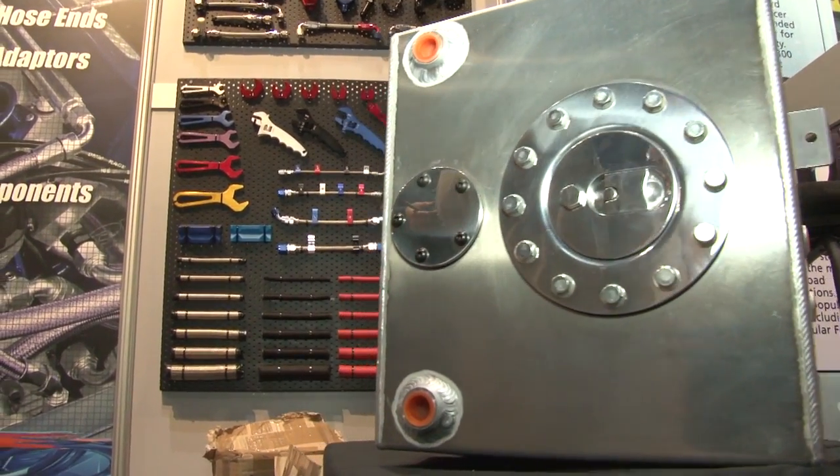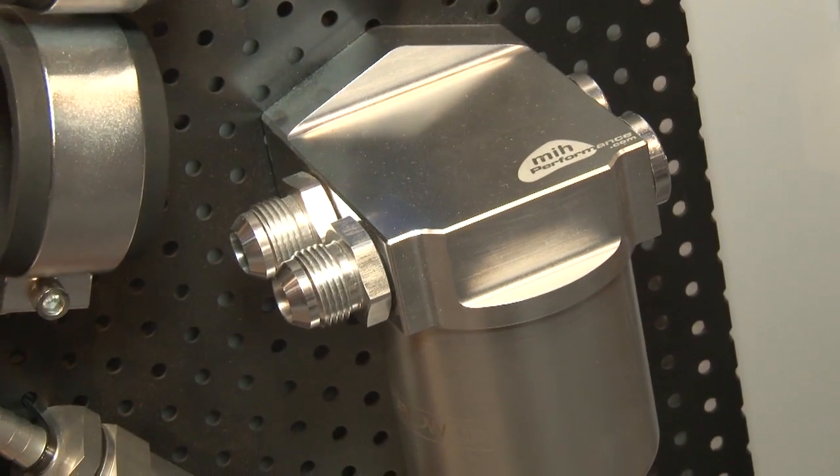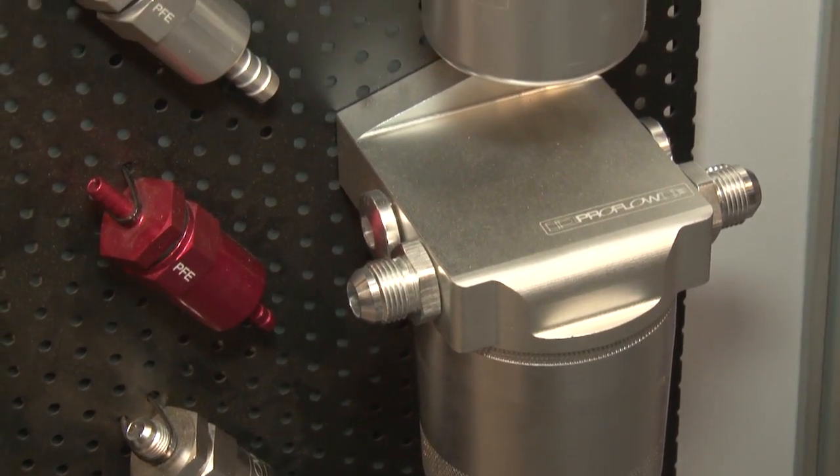And you've got these oil filters here as well — made out of billet, they look fantastic. That's right. They're a fantastic billet filter with a stainless steel mesh insert with magnet to pick up any metal bits inside the engine. Well, thanks very much for taking the time to talk to us today, Tom. A lot of fantastic products. Head to pfefittings.com and check out their dealer network to see where you can get your hands on one of these products.